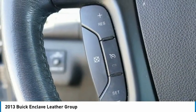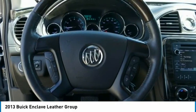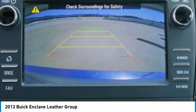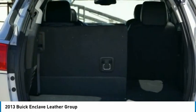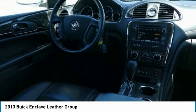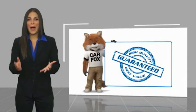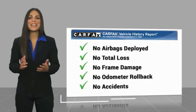Wouldn't you look great in this vehicle? Stop in today and see for yourself. Here's another high-quality vehicle with a Carfax vehicle history report. Be sure to find a complimentary copy of this report online or contact the dealership.